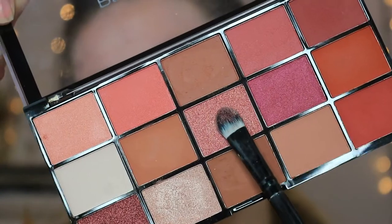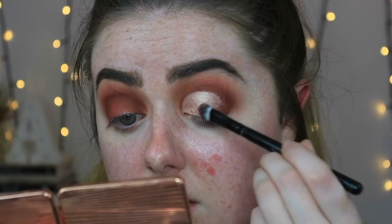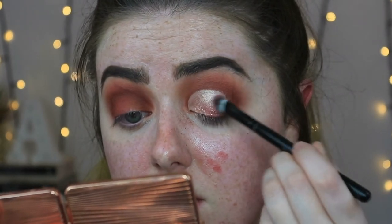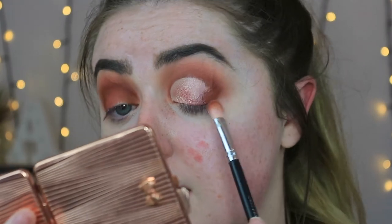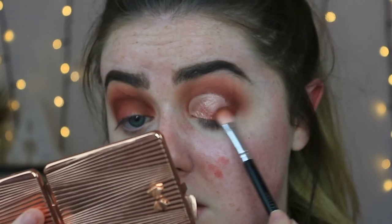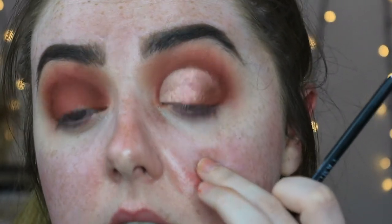For the center of the eye, I'm going in with the pinky shimmer shade, using that to bridge the gap between the light and the dark. Then with that first brown shade, I'm using that to diffuse the outer edge. I'm really not loving the Revolution concealer to cut the crease — my eyelid just looks so crinkly and wrinkly. It's just too dry and too matte to cut the crease, so I would not recommend that at all.